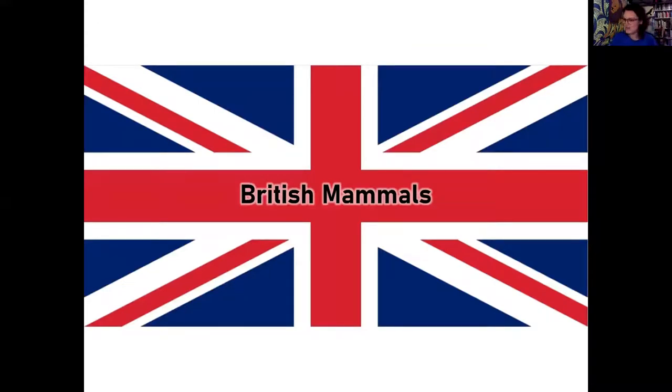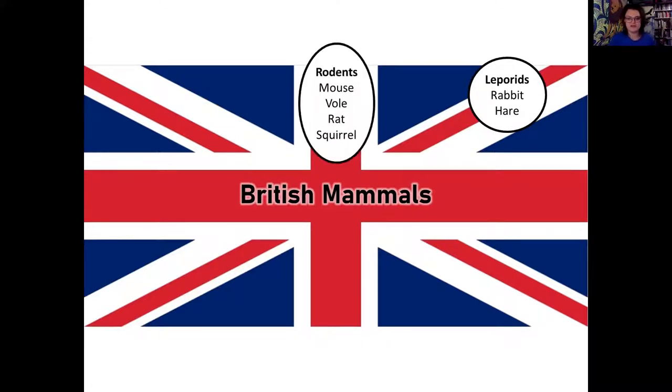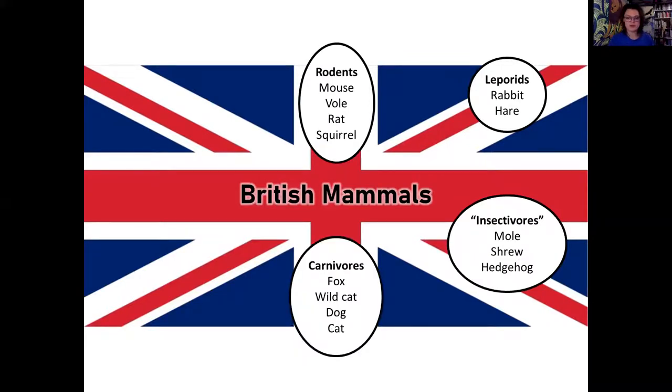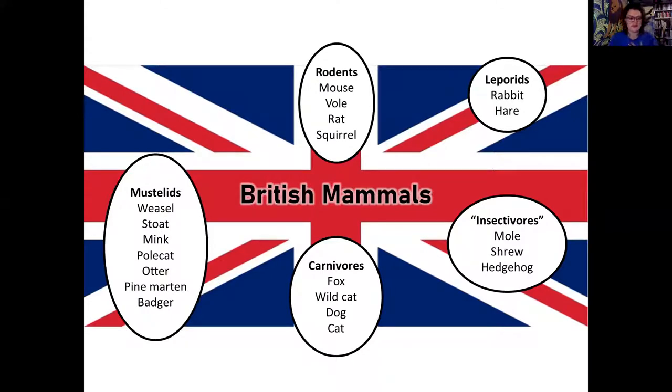We're very lucky in Britain and Wales to have quite a lot of different mammals. I've broken them down into taxonomic groups based on DNA and relatability: leporids like rabbits and hares; rodents like mice, voles, rats, and squirrels; insectivores like moles, shrews, and hedgehogs; carnivores like foxes; the mustelid group including weasels, badgers, polecats, and otters. And we'll also look at bats - although they don't leave prints, they do leave a lot of poo.